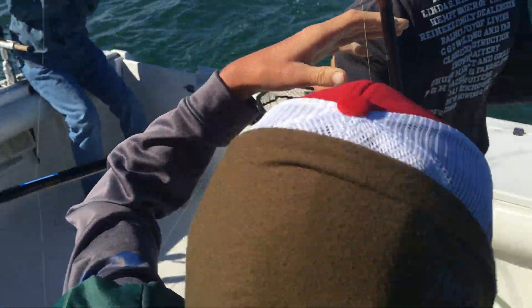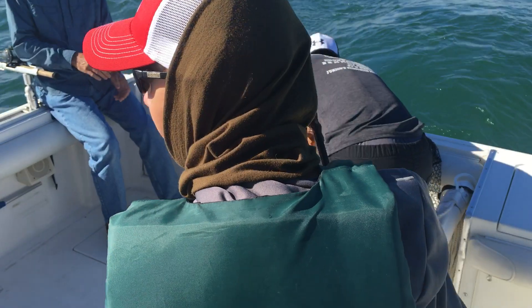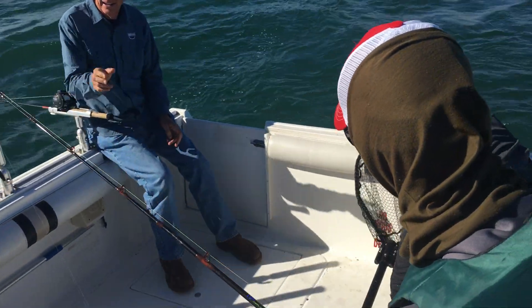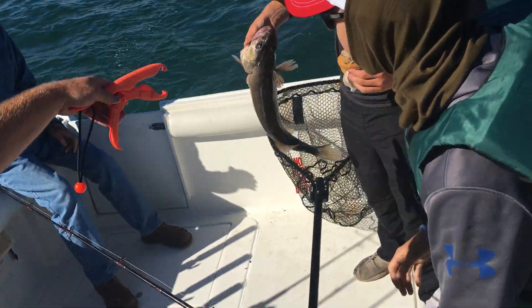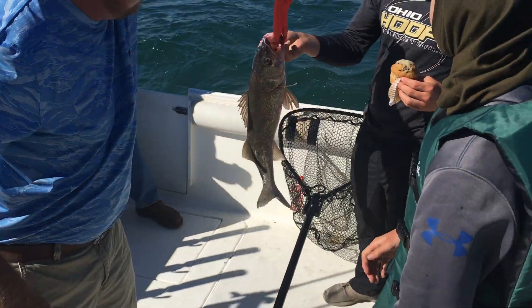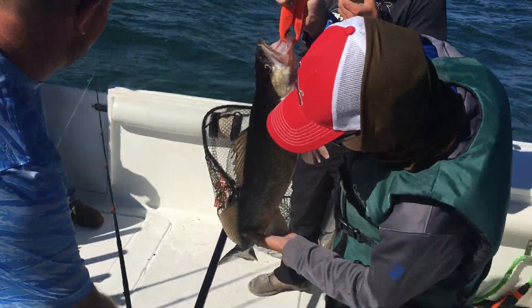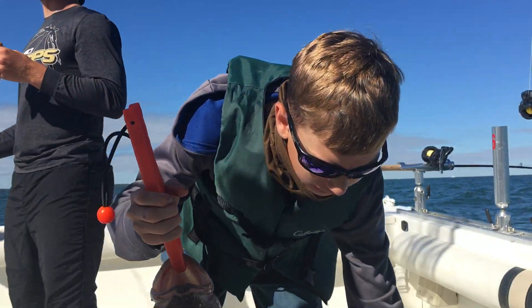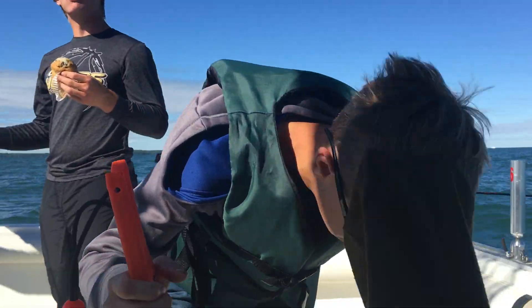Holy cow! Dude, how many pounds is that? That's a lot. I don't know, but it's a big one. I don't think we have the scale in here, Caleb. Holy cow, holy crap! Dude, is that one of the bigger ones? That's a good one. Oh my gosh, this is awesome. Look at that thing. That's what we came for!